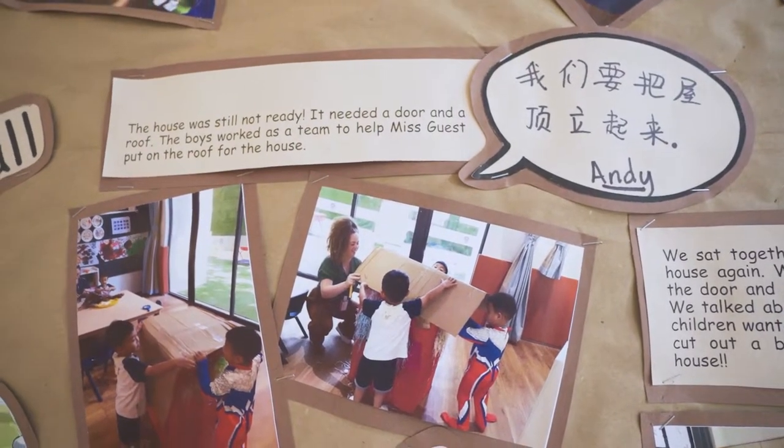My name is Miss Guest and I am one of the teachers here at HLL Nanning. I'm an early years teacher and I teach K1, which is one of the youngest groups of children in the school. I feel like I have one of the most privileged jobs here because my day is constantly filled with magic and exploration.